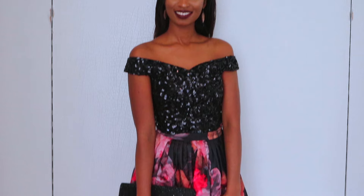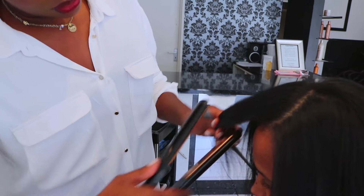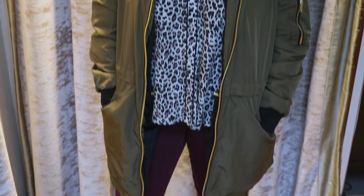Hello guys, I'm Tiaba Diallo and this is my channel. Hello guys and welcome to Style by Tiaba. This channel is all about fashion and beauty, but today we're going to concentrate on evening gowns.